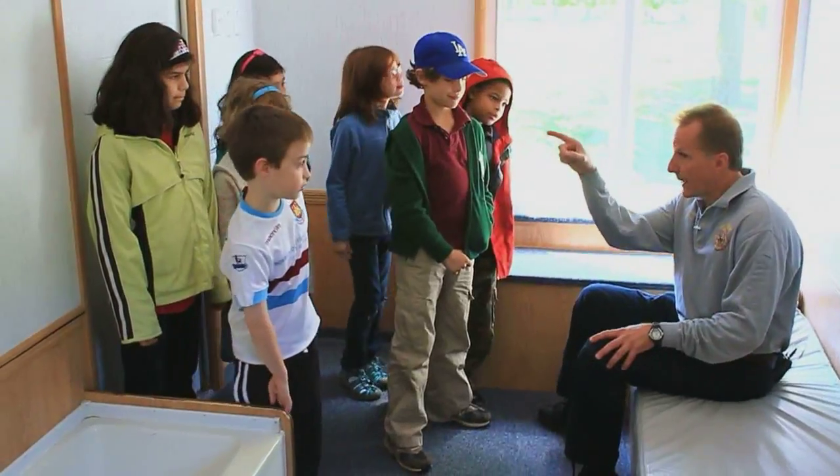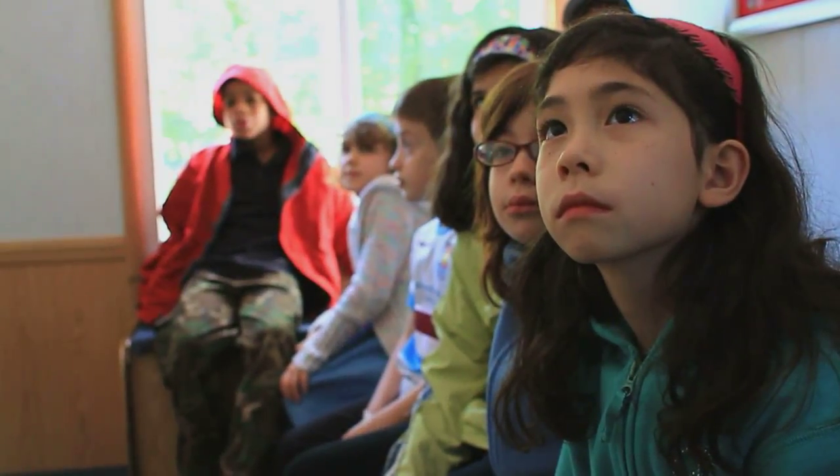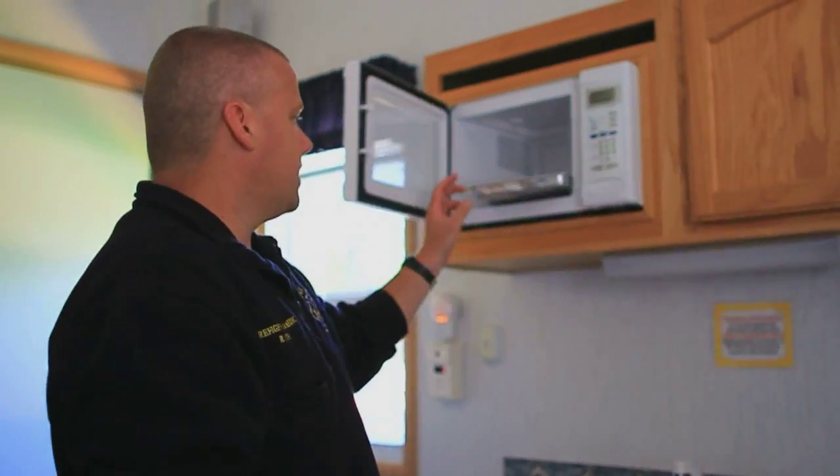The trailer inside is set up to simulate a home. We're going to pretend that this is your bedroom — that's going to be your bed, that's your bedroom door, and that's going to be your bedroom window. The trailer is actually pretty interesting in that we have a miniature kitchen inside. What we do is we set up props to show fire safety.